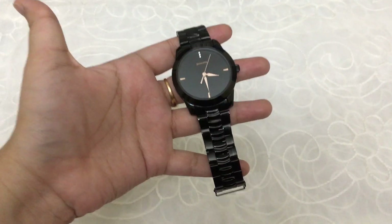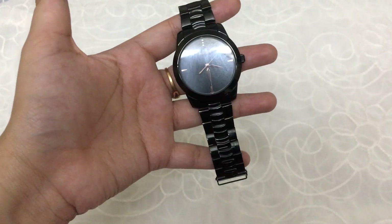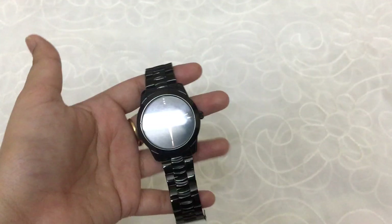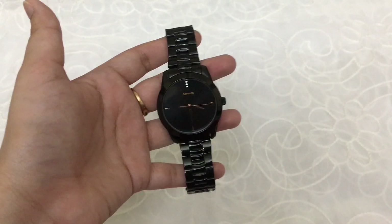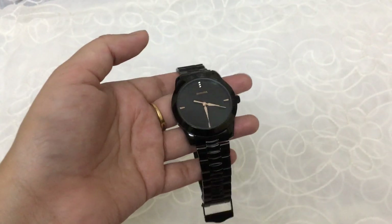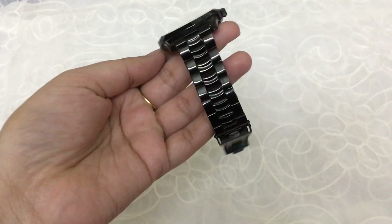I have checked on many sites to find a black watch, but black color watches generally don't get available in the market easily — there are a lot of problems. If you want a black color watch, girls are very smart, so I got it!